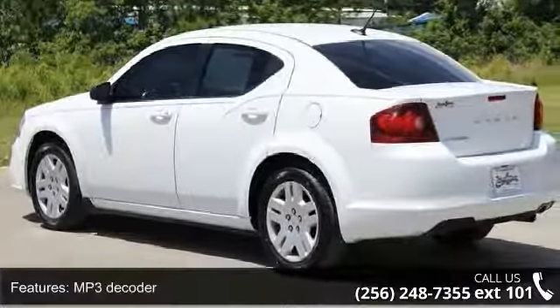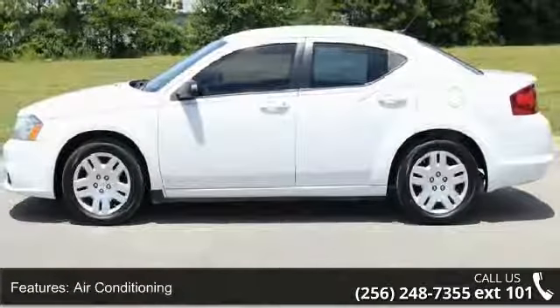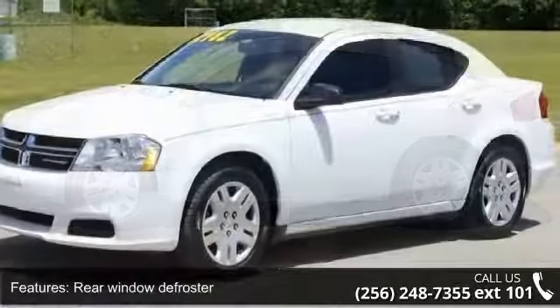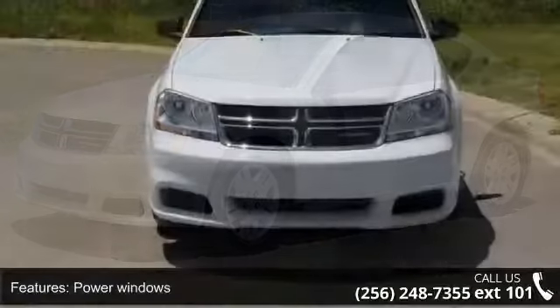4-wheel independent suspension and traction control. If you are looking for a solid pre-owned car, this might be the one. This car won't be available much longer. Call now to schedule a test drive at our dealership.